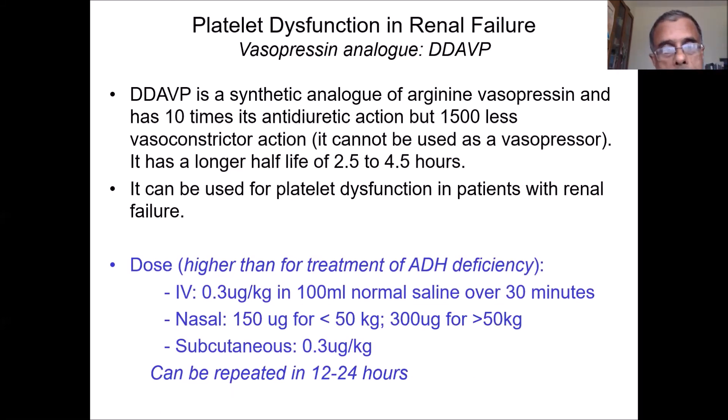A couple of other things related to renal failure: it causes platelet dysfunction. DDAVP can be given to reverse platelet dysfunction — keep that in mind in case you do not have platelets available. Also consider drug dosing in patients with renal failure. The loading dose of any medication is distributed in the body volume and does not need adjustment in acute renal failure, unless there is a specific reason.